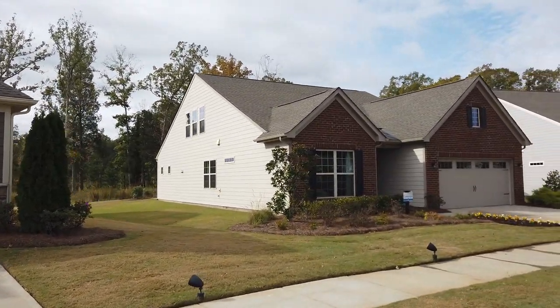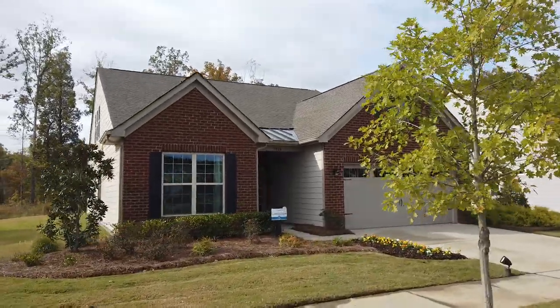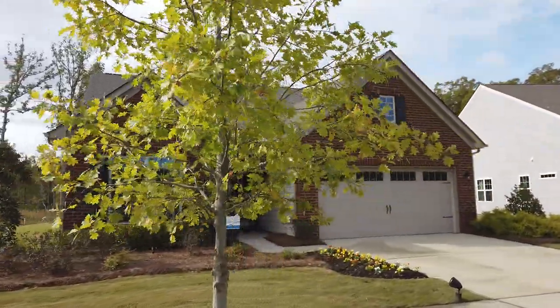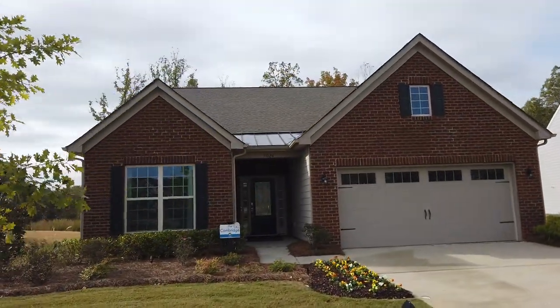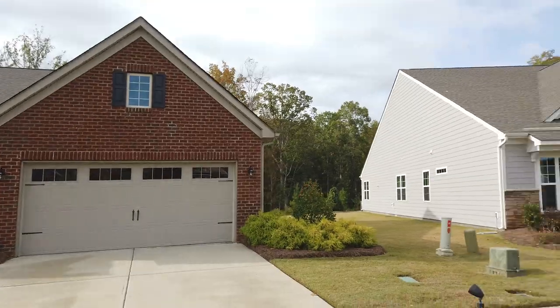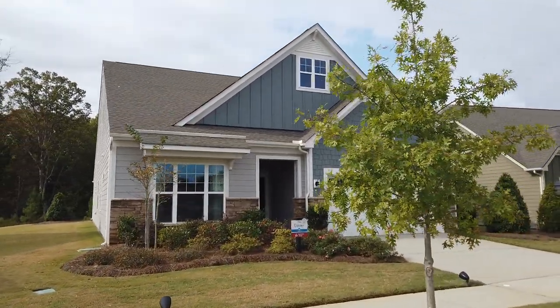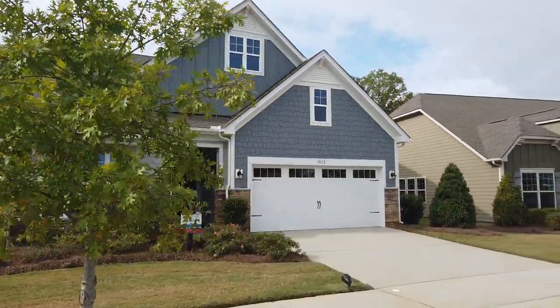Now here's the Cambridge. Oh my gosh — story and a half, fabulous house. In fact, I'm privileged today to be making an offer on behalf of some clients relocating here on one of these that's out in the field right now. And then there's the very popular Dover plan, guys. And you put an upstairs on it, you got a Dorchester. What did I say about these people?